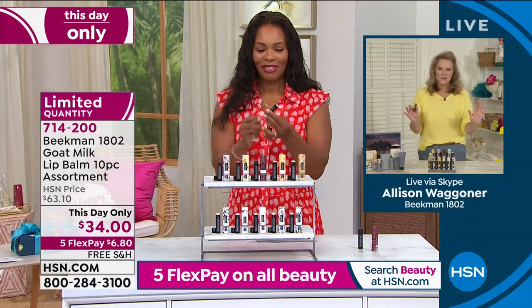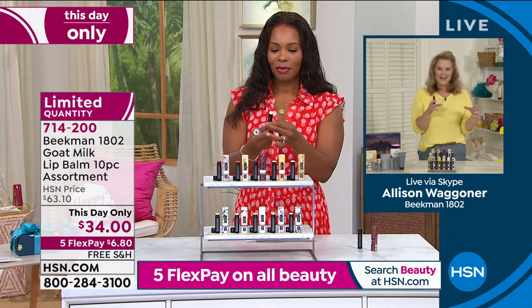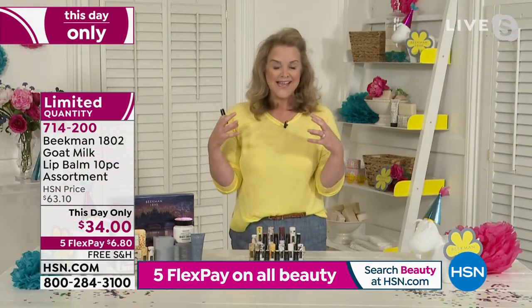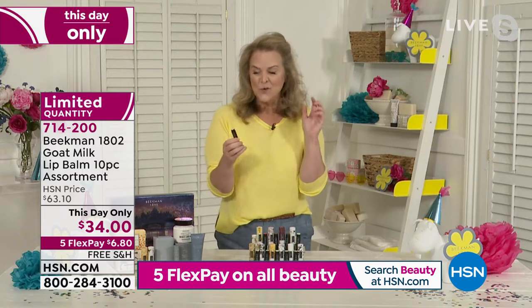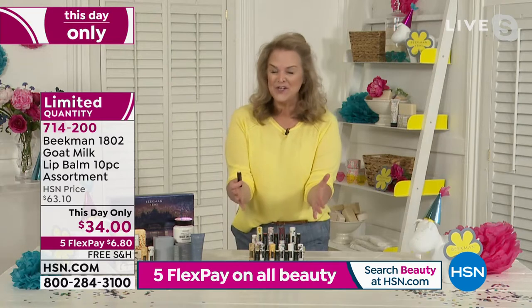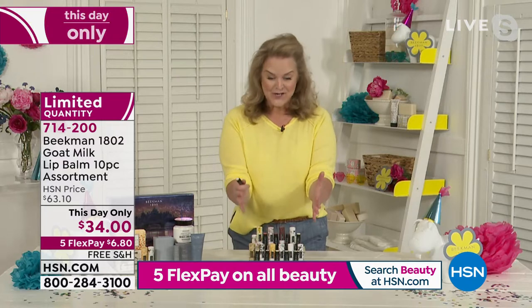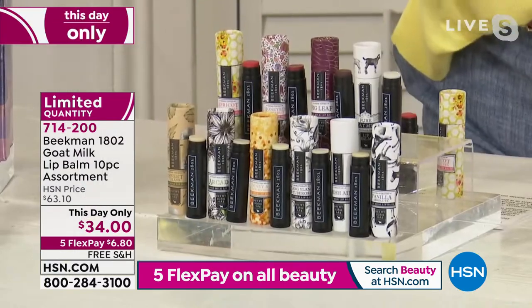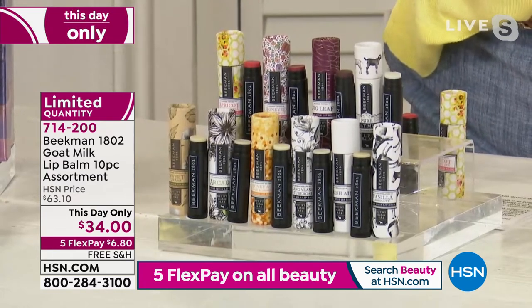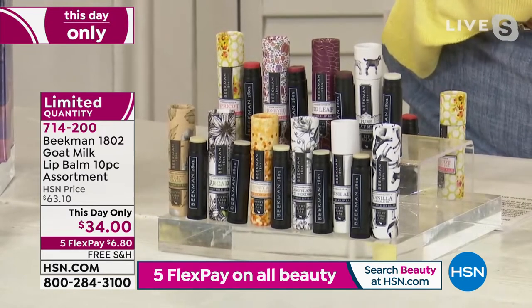This really represents what Beekman 1802 is all about — we take out all of the bad ingredients and add in all the great goat milk, shea butter, and in this case, organic beeswax. You're getting ten. This is about what I use in lip balm for an entire year. I also love that maybe for the first time you're going to try a couple of the tinted ones. Three of them are tinted, and the rest — seven of them — are clear.